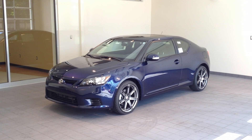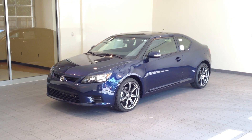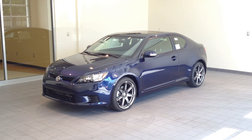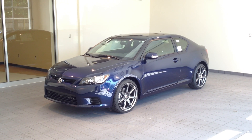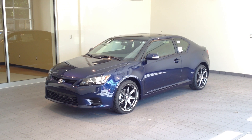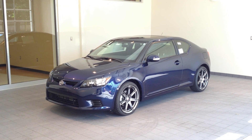Hi, this is Will Krieger at Metro Scion in Kalamazoo, Michigan, showing you stock number 77713, a 2012 Scion TC in nautical blue. It is a six-speed manual transmission with a 2.5-liter four-cylinder engine with 180 horsepower.